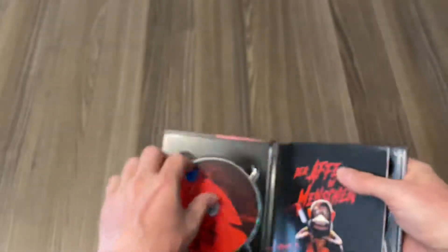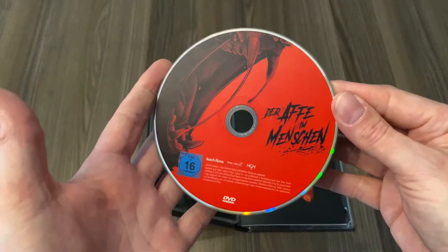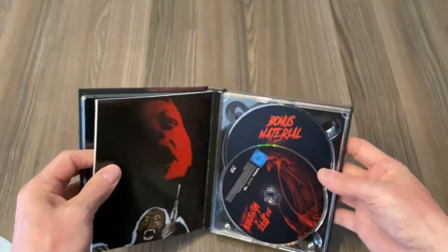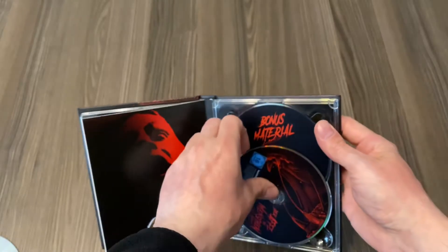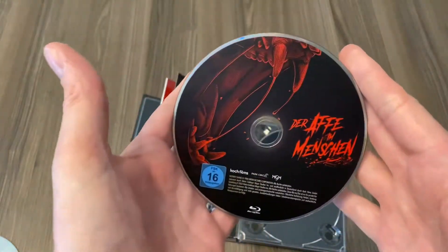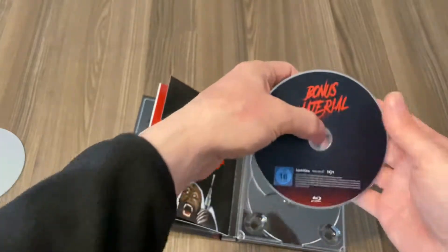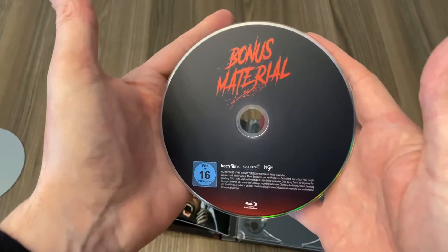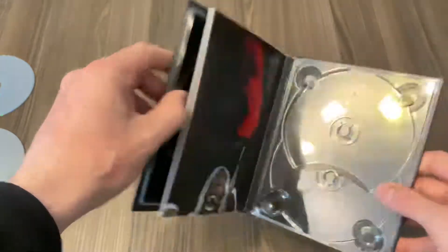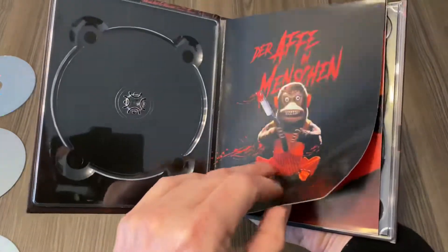So here we have... this is the DVD — nice artwork. Oh, it's a 3-disc set — I didn't expect this! The bonus material is on a separate Blu-ray, which is nice. This wasn't announced to be a 3-disc set, and having the bonus material on a separate Blu-ray is great. I also didn't expect that. I think this is the original movie poster for Monkey Shines 1988.